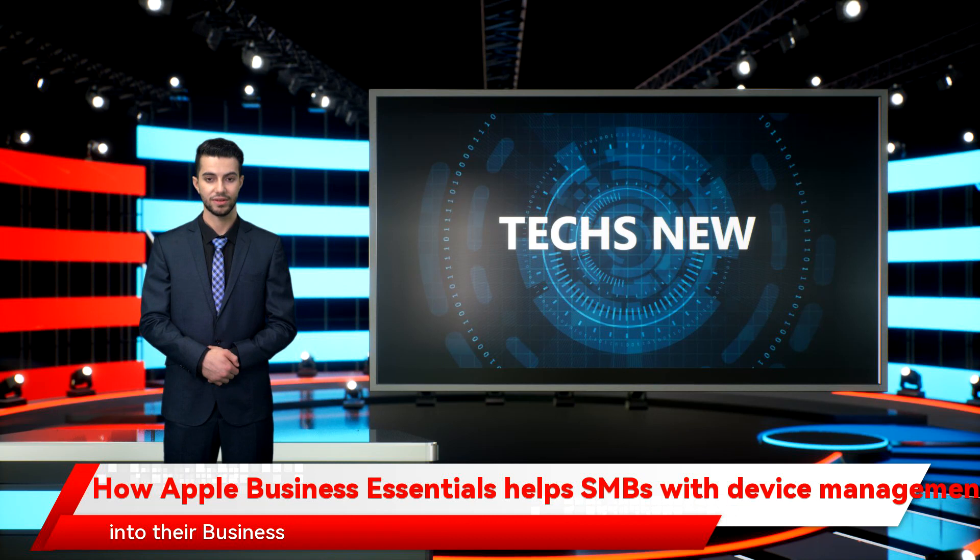Managed users can simply sign into their Business Essentials account and start working on the device right away. Unsurprisingly, most device management tools focus on managing devices, which made sense several years ago when most users had only a single work device.